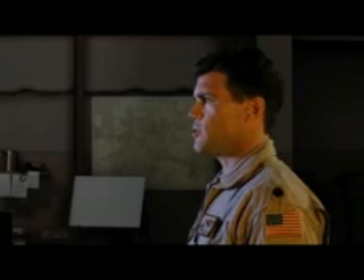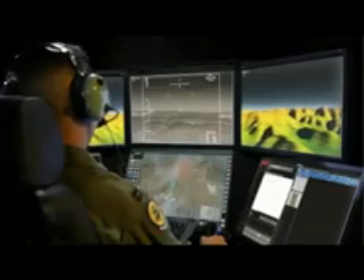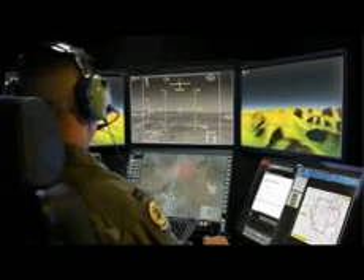Pistol 11. E-Lint activity. Search sector Delta Hotel, 2-0. Pistol 11 copies. On it.